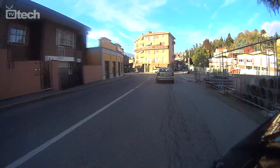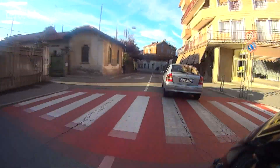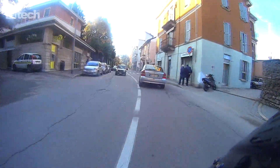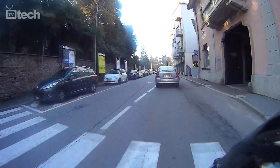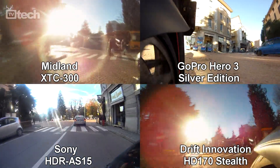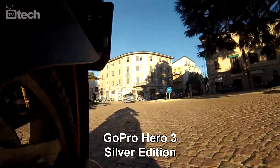La proposta Sony offre audio nella media, ma che soffre agli alti volumi. Nelle altre due proposte la resa audio è di qualità inferiore. Anche in controluce GoPro sa il fatto suo e strappa il giudizio migliore: il flare è contenuto e la gamma dinamica rimane buona.